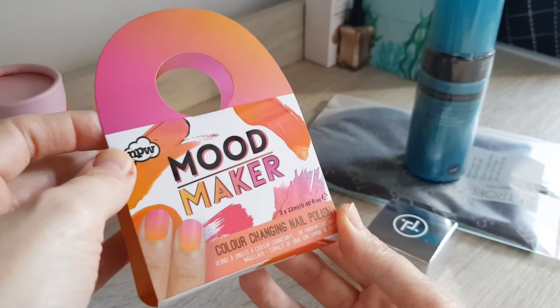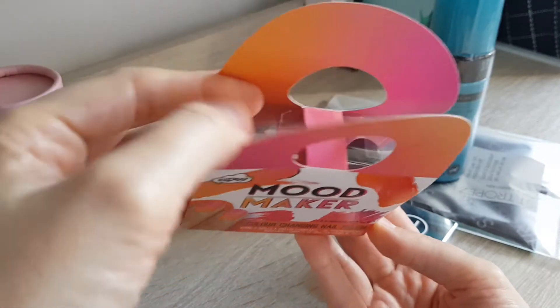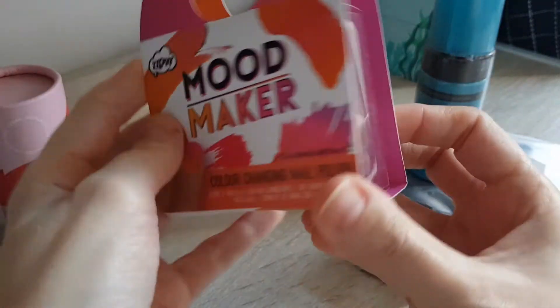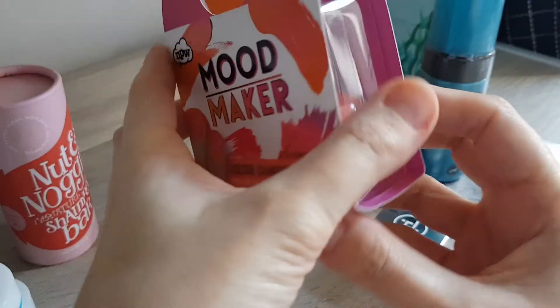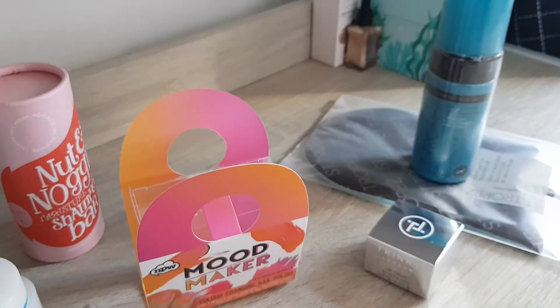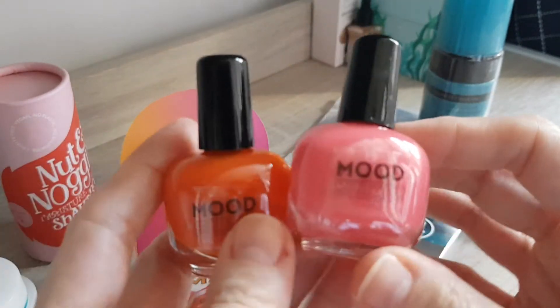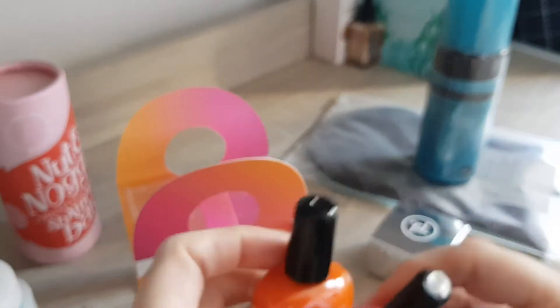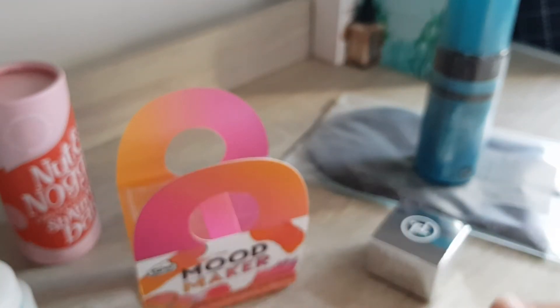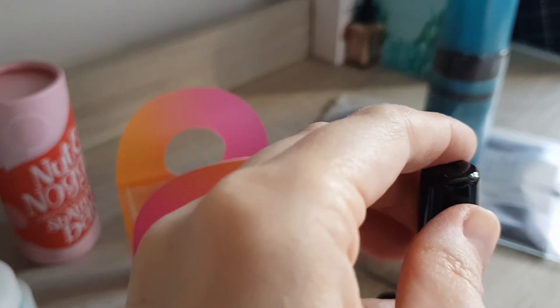Okay, Mood Maker Color Changing Nail Polish — that's funny — two times 12ml. Let me try to open that up to show you guys. I'm not so sure about the colors, but I don't have any nail varnish on me today so we can try it out straight away. They have a very strong smell.